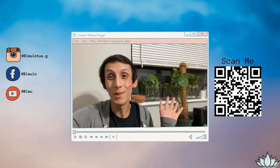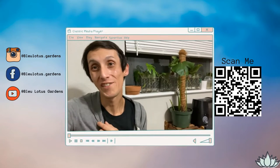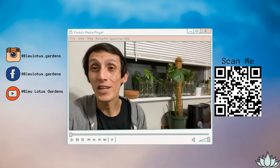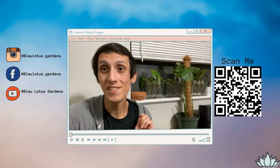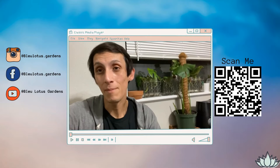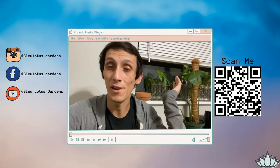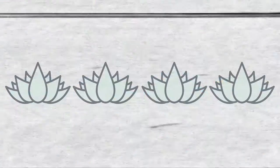Hi everyone, welcome to my channel Blue Lotus Gardens. If you're new here, welcome! My name is Blue Phoenix, my pronouns are they/them. I make fun planting videos for my personal enjoyment and then share them with you, along with a plant blog about behind the scenes of my plant shop, Blue Lotus Gardens. If that's something you're interested in, I recommend subscribing, liking my videos, and commenting down below if you have any questions.